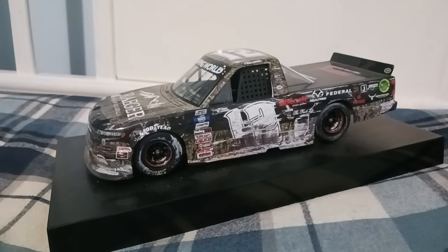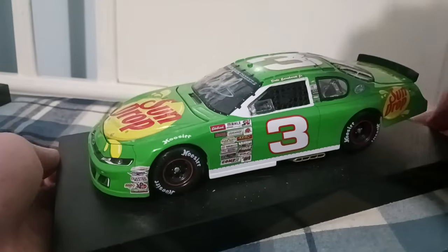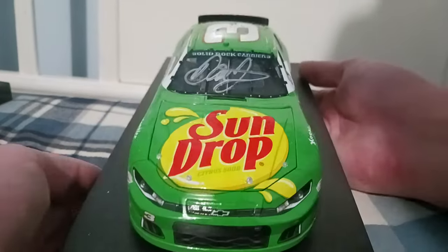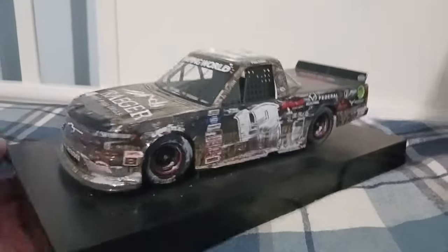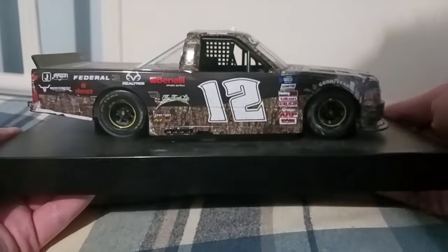I'll bring in an autograph version as an example — this is one of my most prized possessions. It's Dale Earnhardt Jr.'s signed Sundrop Citrus Soda 2022 late model diecast. Anything that has to do with signed diecasts or raced versions for 1:24 — they're worth collecting. Maybe the color chrome and liquid color too, but that's not really my thing. I just want the regular standard version.